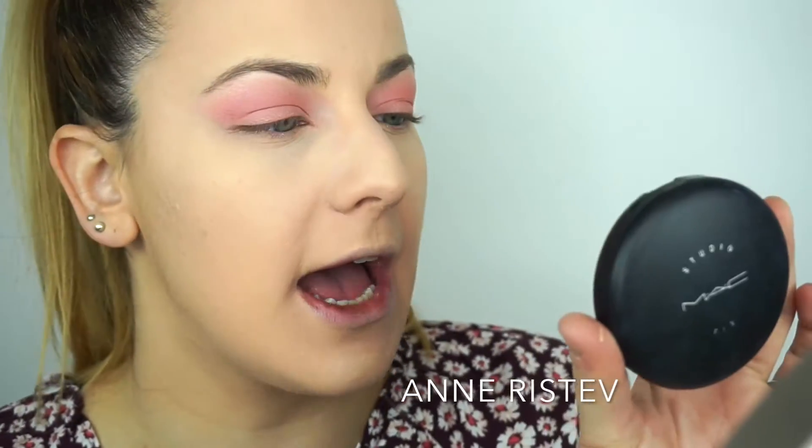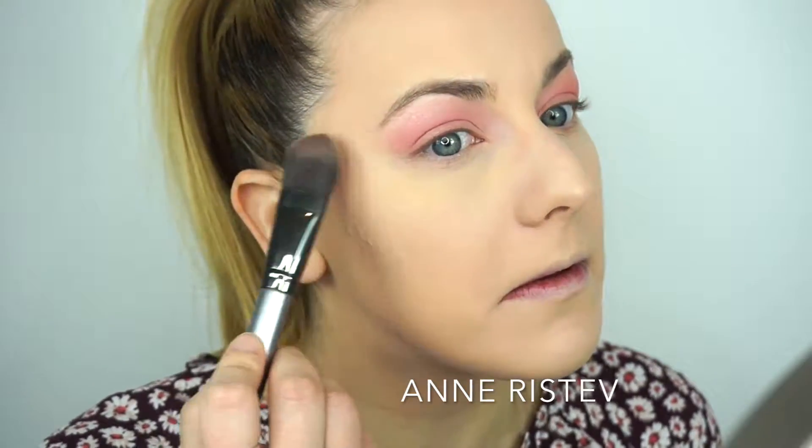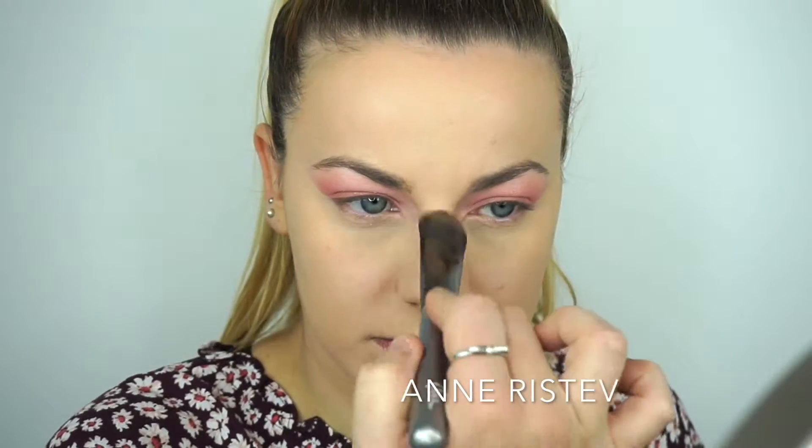Now I'm going to set my entire face — the foundation and the concealer. I'm going in with my MAC Studio Fix Powder in the color NC20, and I'm going to use my kabuki brush to set the rest of my face.